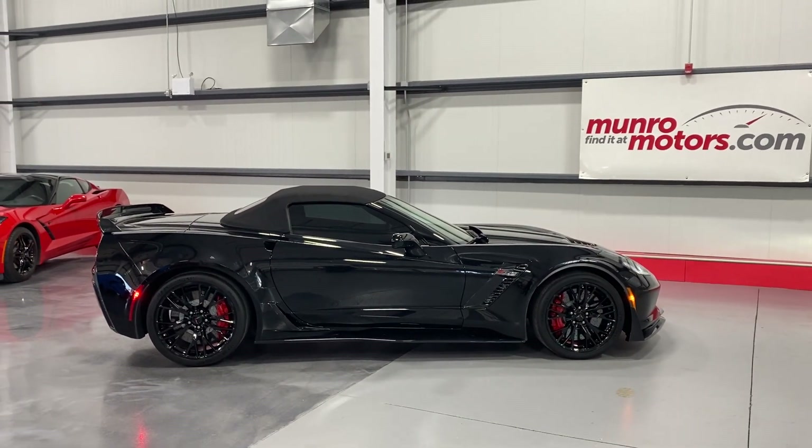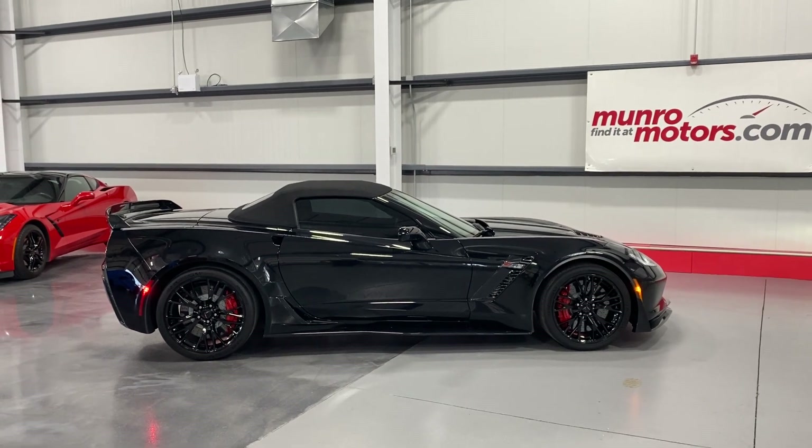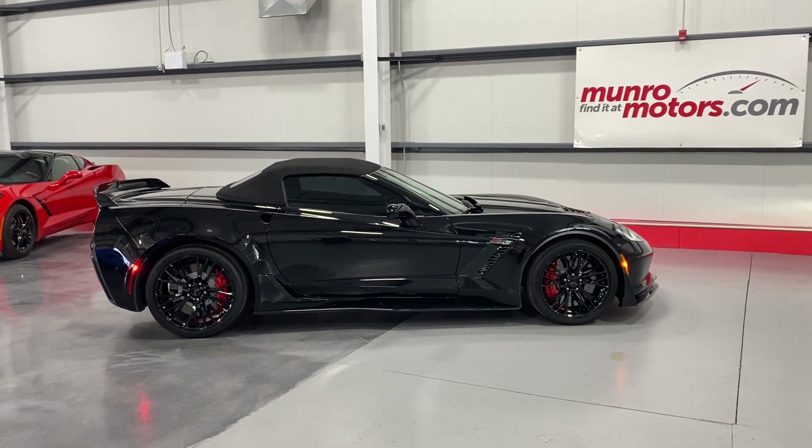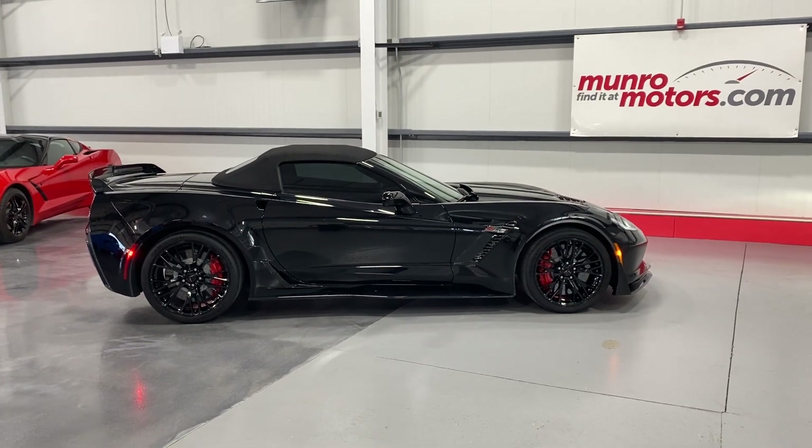There you have it folks — 2018 Chevrolet Corvette Z06-Z07-3LZ, black on black, here and available at monroemotors.com. Come on down and have a look at this one for yourself. Look forward to seeing you real soon. Thank you.